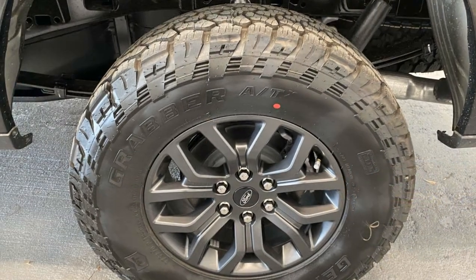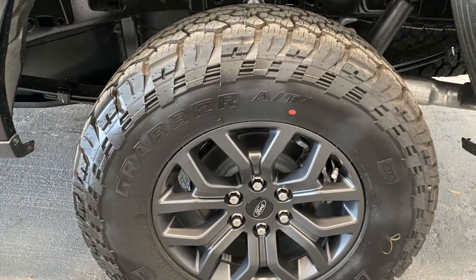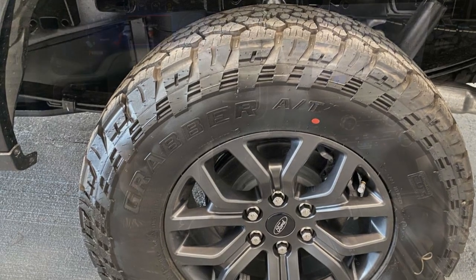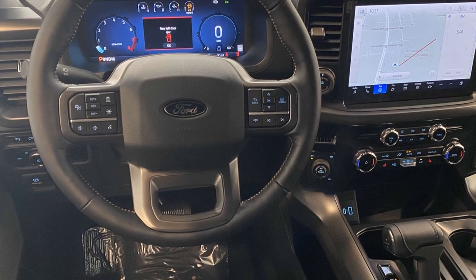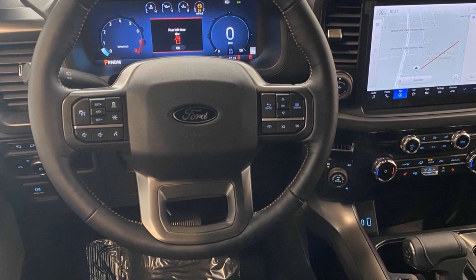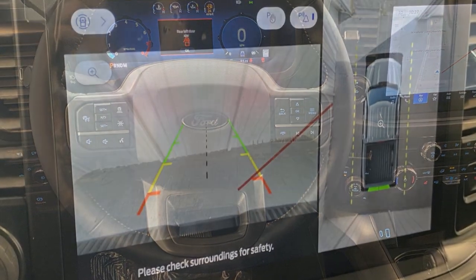You'll also love how it combines comfort and convenience with its Lane Keeping Assist, Side View Mirrors with Turn Signals, Lane Departure Warning, Wi-Fi Hotspot, Satellite Radio, Navigation, and Premium Sound System.